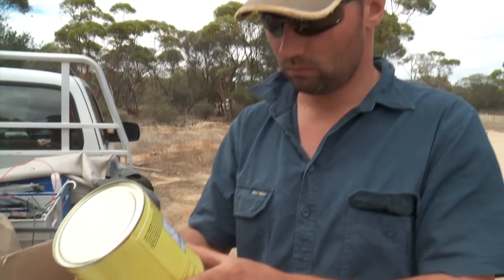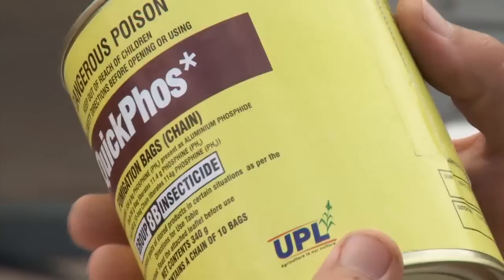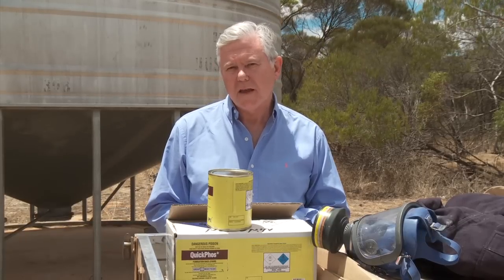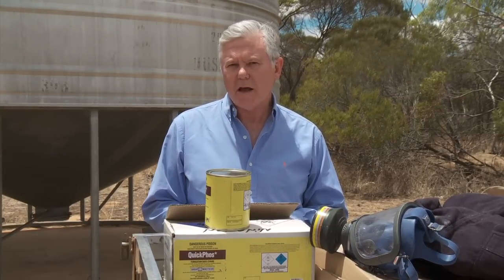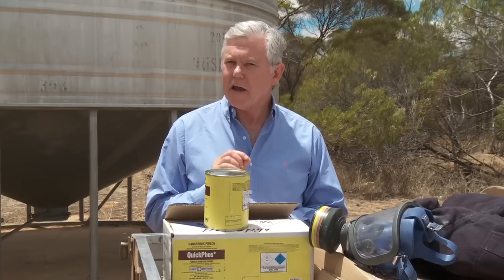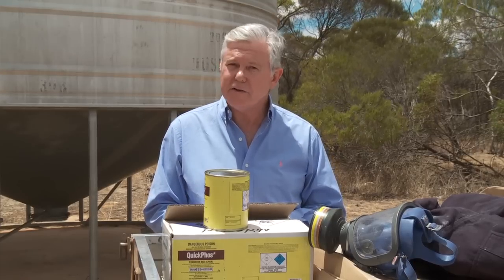What these insects are developing resistance to is the chemical that grain growers have come to rely on most. For more than 40 years, Phosphine has been a safe and reliable fumigant for the control of insects in stored grain. 80% of all stored grain is fumigated with this chemical, but insects are starting to build resistance to it. So when a previously resistant strain of the red flower beetle here in WA was eradicated using Phosphine, it was a remarkable result.